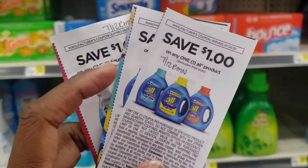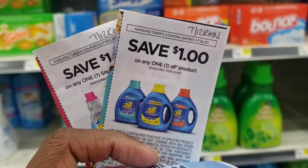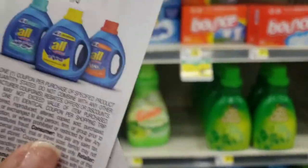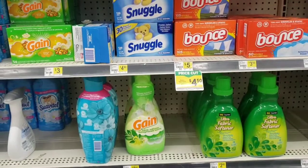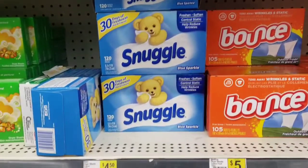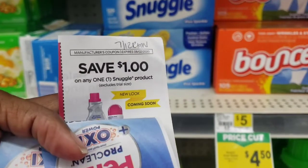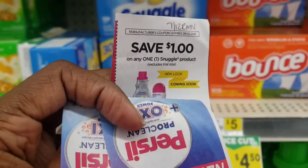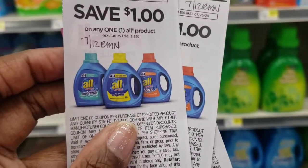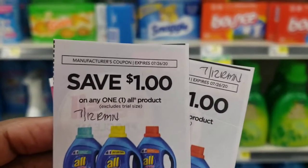If you have these coupons in the 7-12 Retail Me Not, that would make this a really good deal. The coupon expiration is Sunday, so definitely make sure you use them. There is a digital coupon for the buy two, get one free — make sure you clip it, it can really give you some good savings. So if you picked up the dry sheets and two of the detergents and stacked these coupons, you basically pay $6.00 out of pocket.